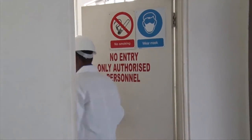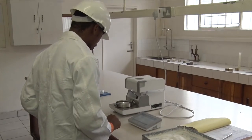Gyprock has retained its competitive edge through constant research and development.